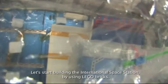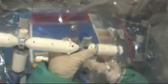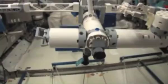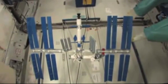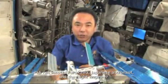Let's start building the International Space Station using Lego bricks. Hi, I'm Satoshi Furukawa, a Japanese astronaut and flight engineer for Expedition 28/29 onboard the International Space Station.